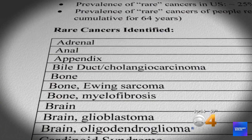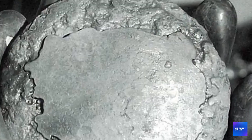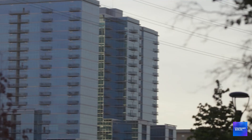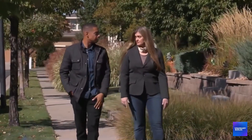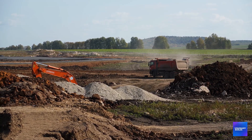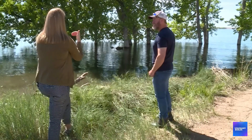In 2018, Colorado commissioned a comprehensive health study to assess cancer rates and other health impacts in communities near Rocky Flats. The study was supposed to provide definitive answers about whether radioactive contamination poses ongoing health risks. The study was never completed. Official explanations cite methodological challenges and data limitations. But public health advocates suspect the real reason: the study was finding evidence of elevated cancer rates and other health problems that would have made the Chatfield project politically impossible. Without that health study, Colorado is proceeding with a $690 million project based on incomplete information about the health risks to the people who will drink the water.